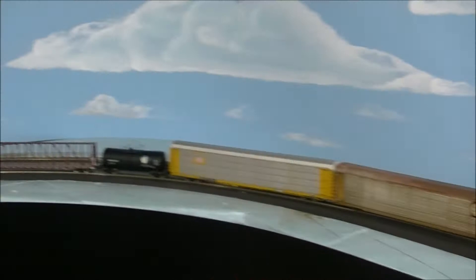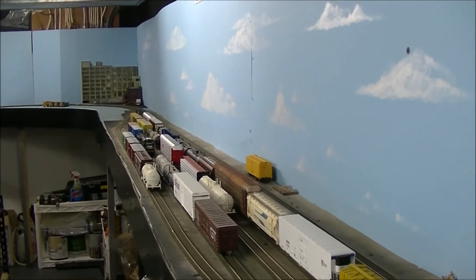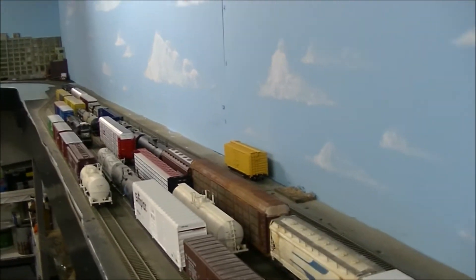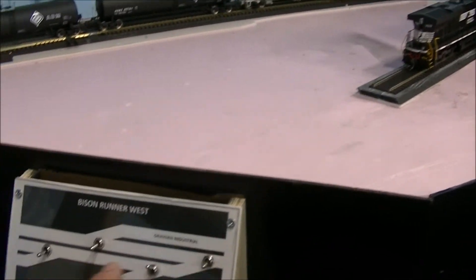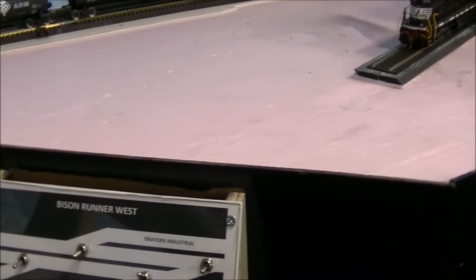I'm going to go ahead and show you guys my layout. We'll start from Buffalo and we'll end in the Elmira area. This here is going to be starting off in the Buffalo yard. I don't have a lot done here as far as scenery, but the tracks and the yard are pretty much all set up. I have a switch panel here that I made, and this is going to be the Bison yard, so it controls the switches for this end of the yard — the west end — and for the grain mill and the grading industrial building.